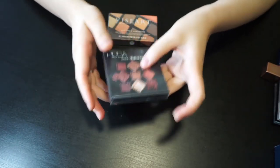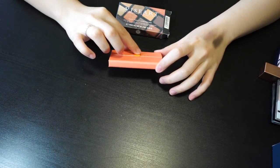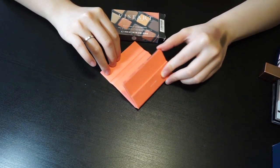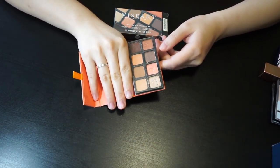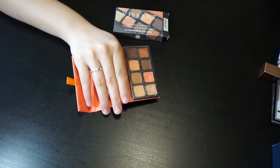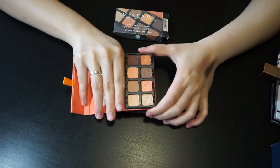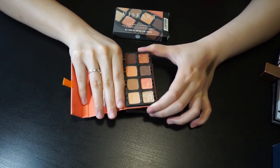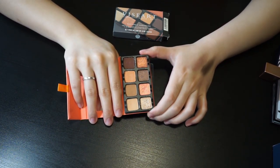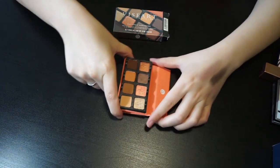Next one is from Viseart — this is the only Viseart palette I have. It's the Petite Pro 4, a peachy-tone palette, good for daily use. You can see I love neutral, daily-basis eyeshadow palettes — the only more colorful one I have is the pink Huda one. This Viseart has eight shades and is very beautiful, and if you're still in school I think this is a good one to wear to class.